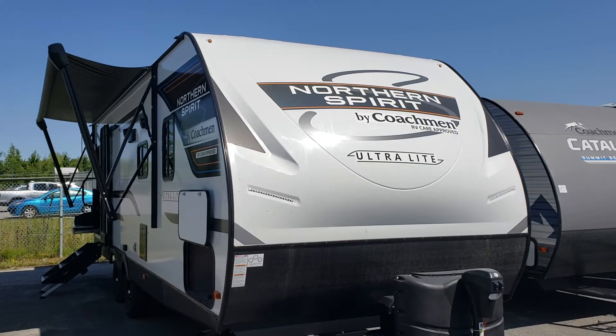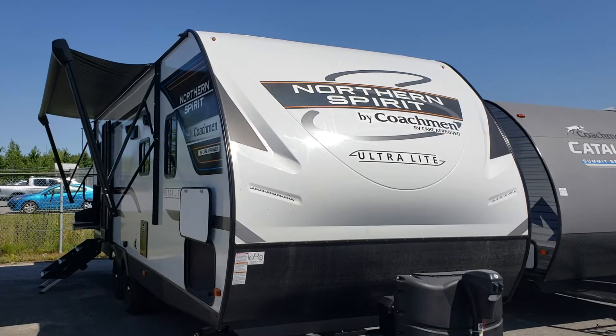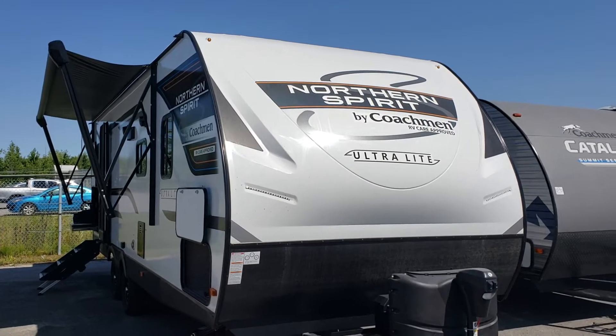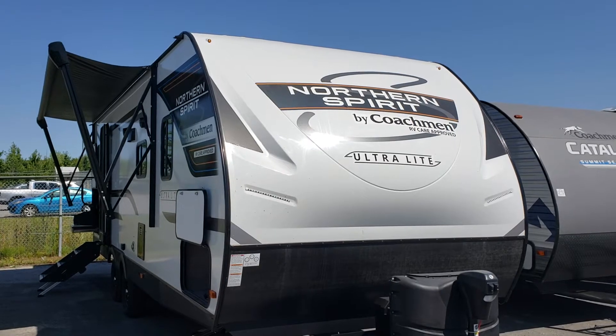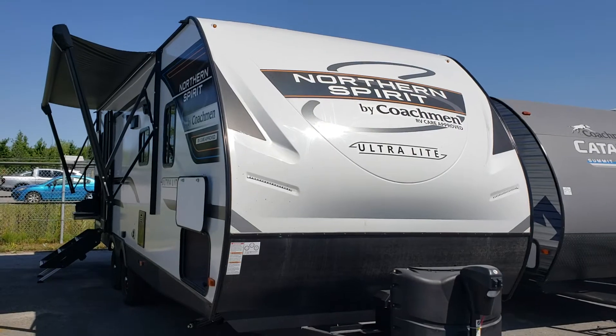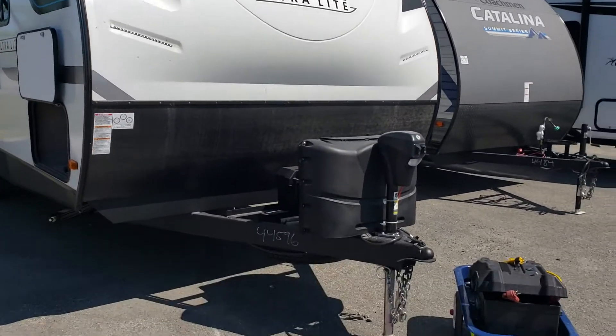Hello folks, welcome back to Primo RV Center here in Ottawa. My name is Dave. We're going to take you through this brand new 2557RB — it's a Northern Spirit by Coachman. It is a beautiful trailer and a couples unit. It's one of our top selling floor plans. Let's take a look at all the nice features it has to offer. We're going to start on the outside of the trailer with the power tongue jack.